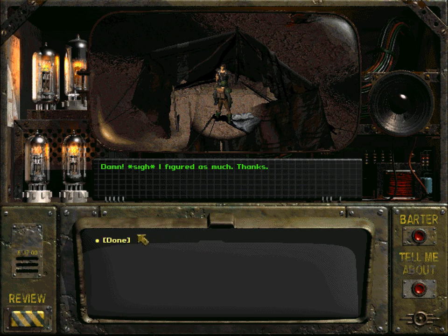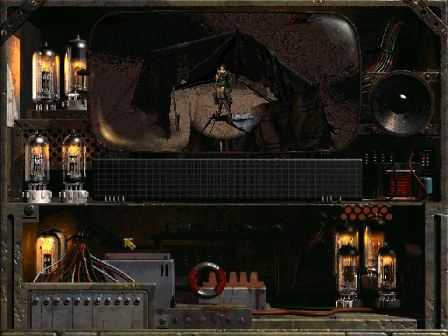Samuel says: 'Damn, I figured as much, thanks. Here, take this for the trouble - it's the least I can do.' He hands you 200 caps.